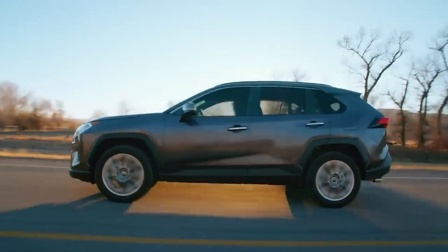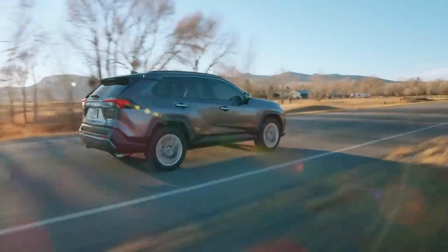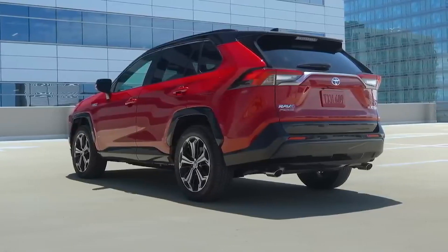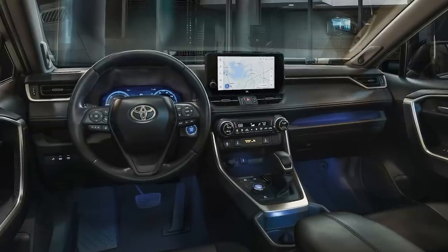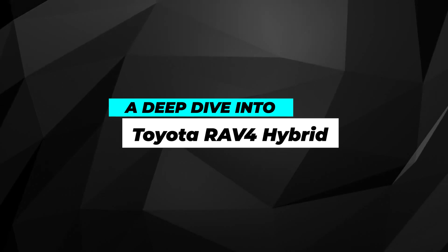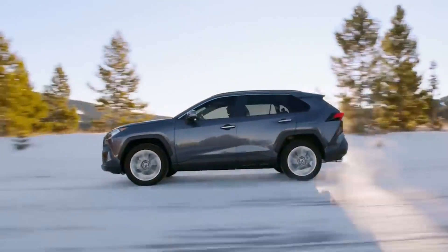The all-new Toyota RAV4 Hybrid 2023 has made its debut, and it's already making waves in the automobile industry. With a sleek and stylish design, superior fuel efficiency, and impressive performance capabilities, the RAV4 Hybrid 2023 is a force to be reckoned with. In this video, we'll be taking a deep dive into the RAV4 Hybrid 2023's performance and efficiency, and exploring what makes it stand out from the rest of the pack.